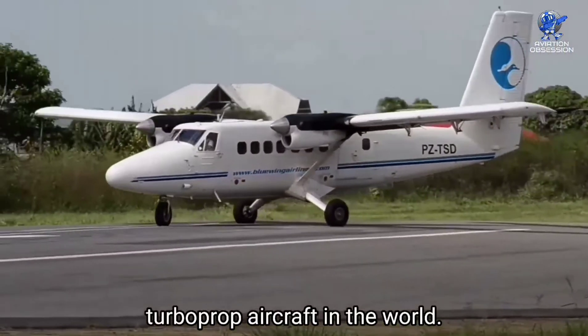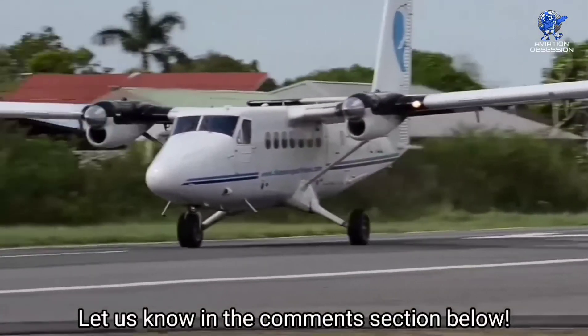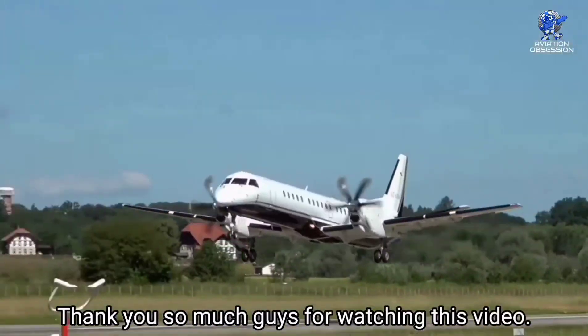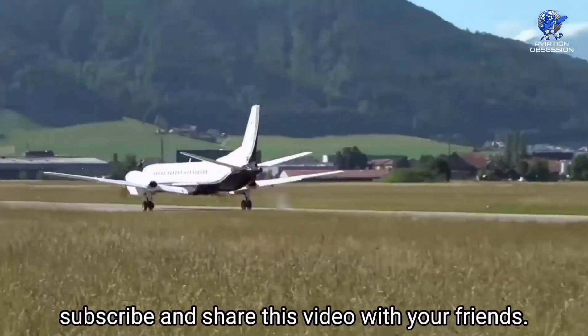These are the top 10 fastest twin turboprop aircraft in the world. Which of these aircraft do you like the most? Let us know in the comment section below. Thank you so much for watching — don't forget to like, subscribe, and share this video with your friends.